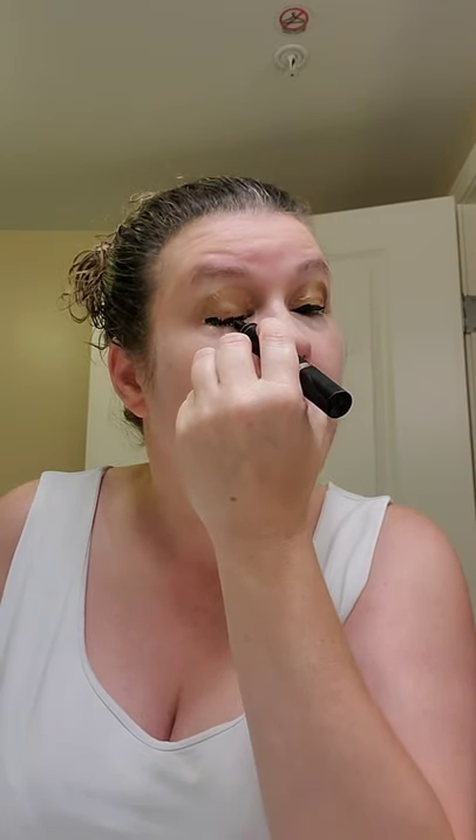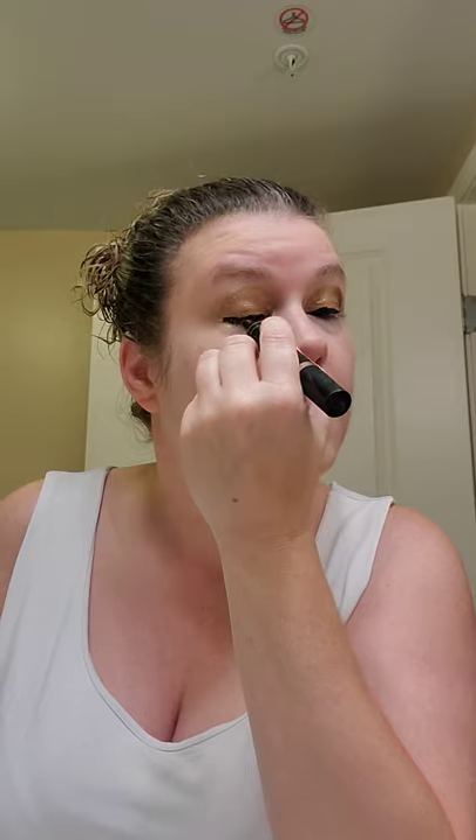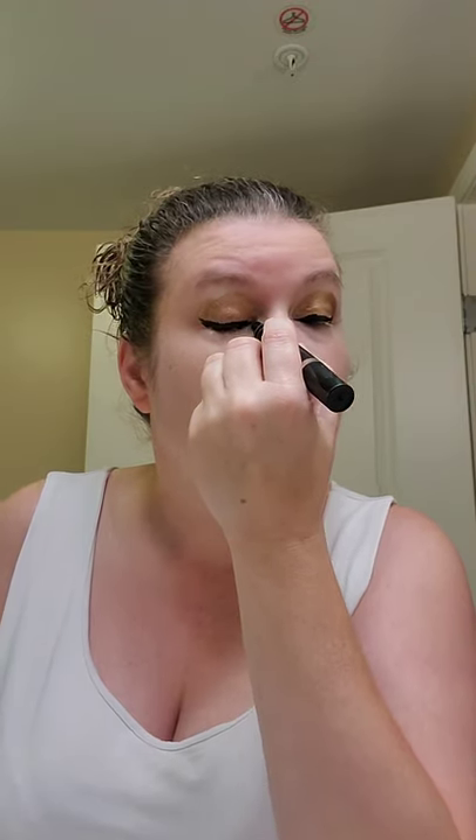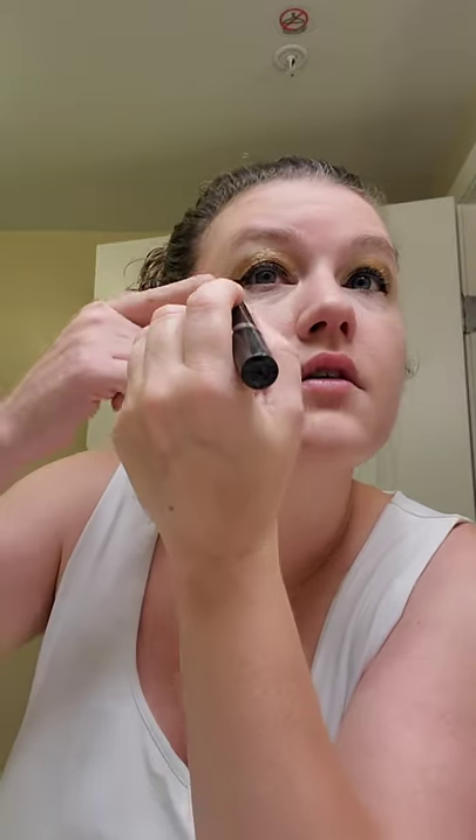I'm not going to do the wing yet. The other thing I struggle with is doing my eyes first — that's why I decided to do my eyes first, just to practice. Now this is the Flick Stick right wing, so we'll do the right.